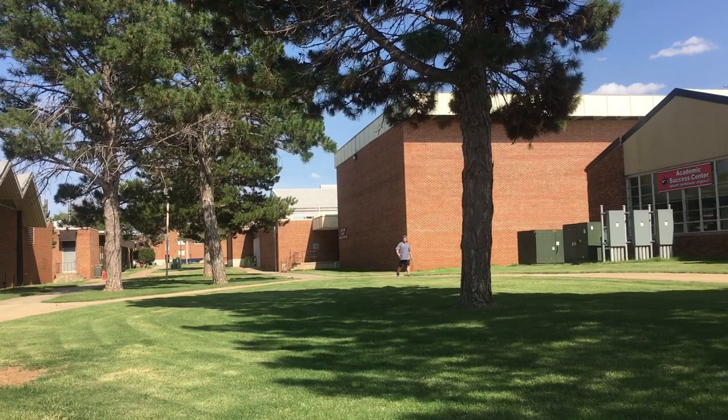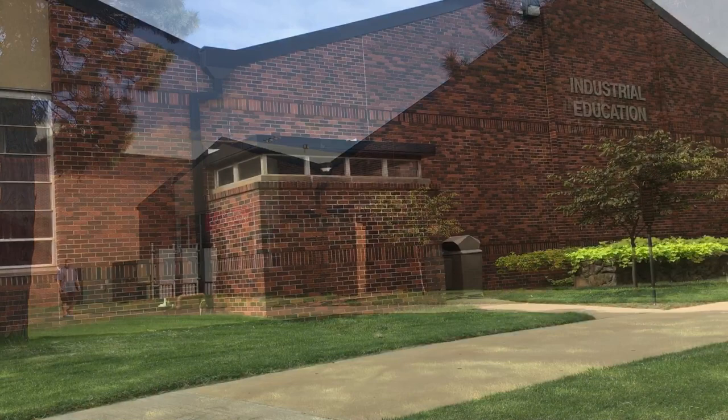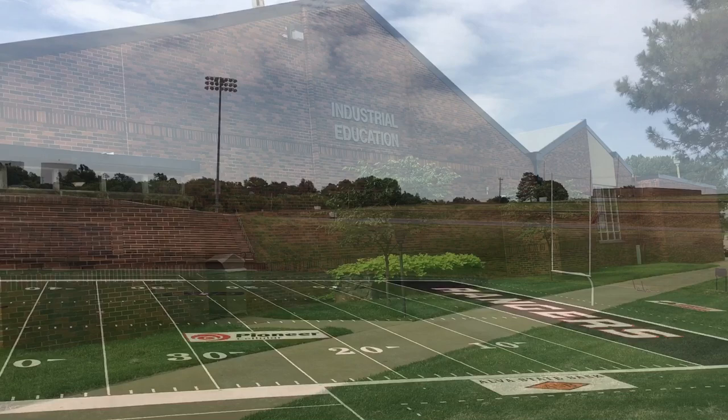Located inside our Industrial Education Building, students can go inside the Academic Success Center for free tutoring. It also has a large computer lab for students to work on homework or print off any notes they might need for class.